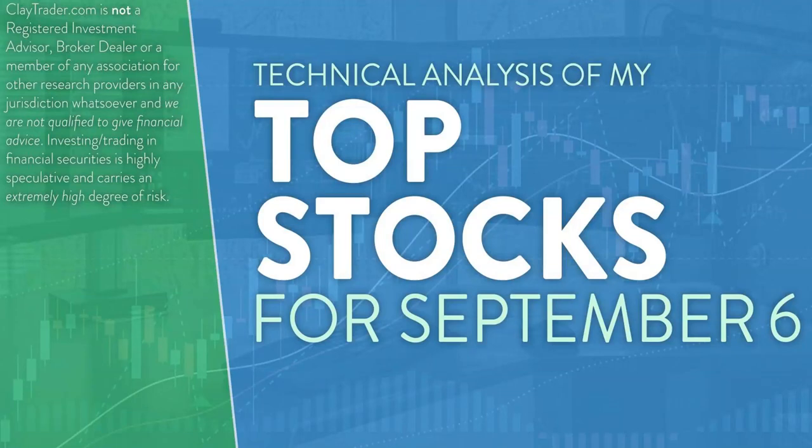Hey, it's Clay at ClayTrader.com. This will be my top 10 stocks as we head into Tuesday, September 6th. Friendly reminder, the markets are closed on September 5th for Labor Day. This will be a technical analysis breakdown, so if you are somebody that uses charts within your trading, or maybe you're just interested in learning more about charts and how they can be used to help make good decisions as a trader, this will be a video for you.